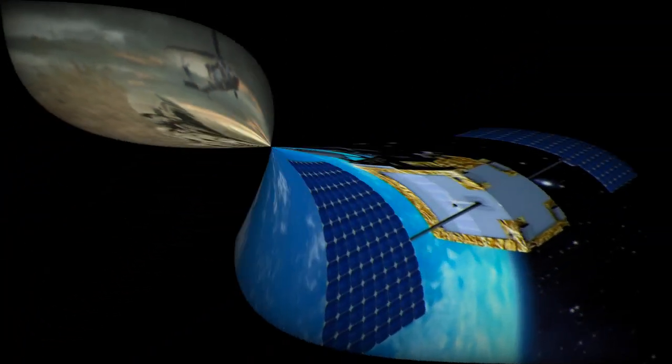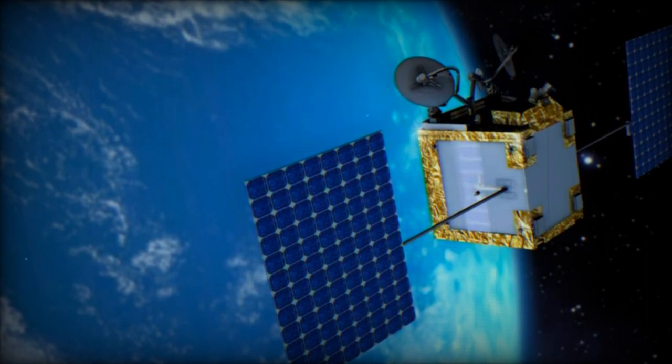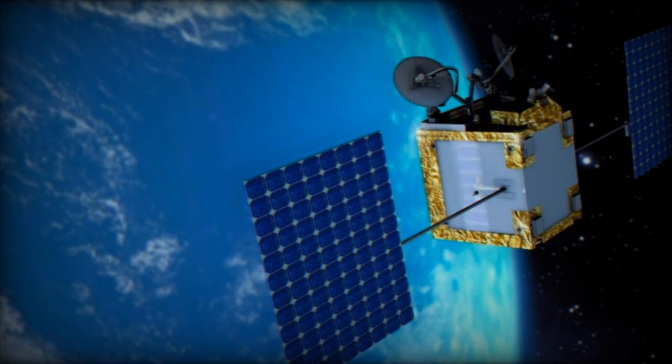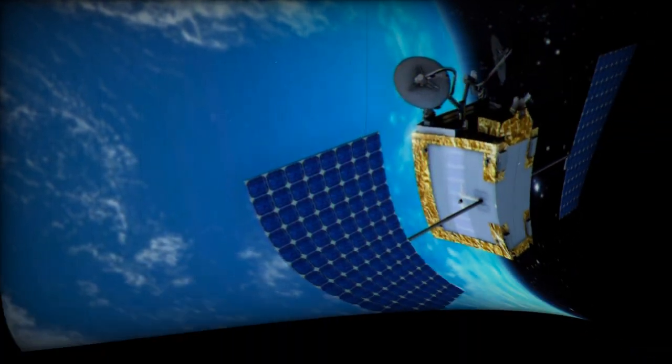OneWeb's plan includes launching a global system next year, with 634 satellites in orbit. Although designed for global coverage, it's worth noting that there are geopolitical gaps in coverage, particularly in China and Russia.